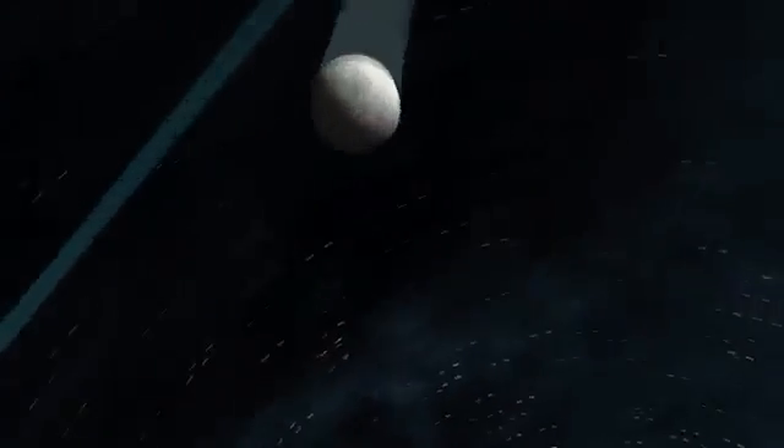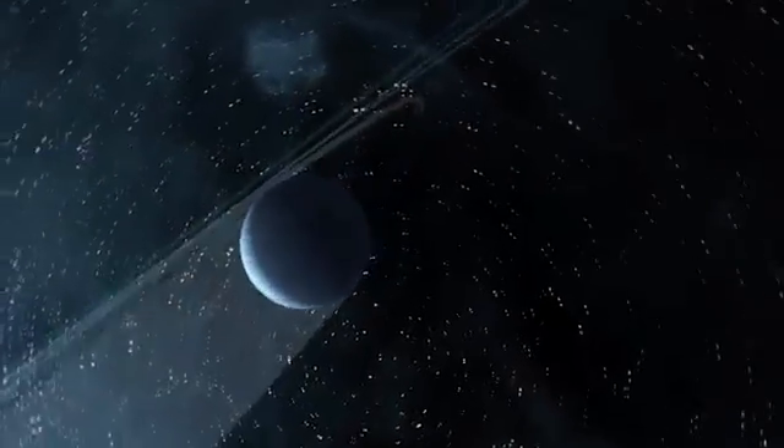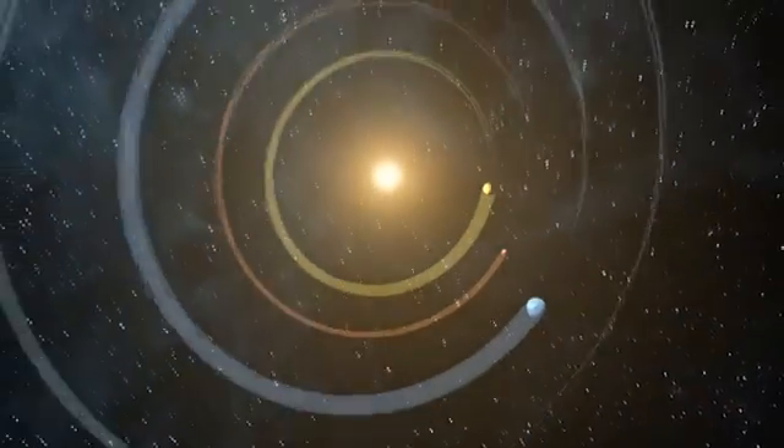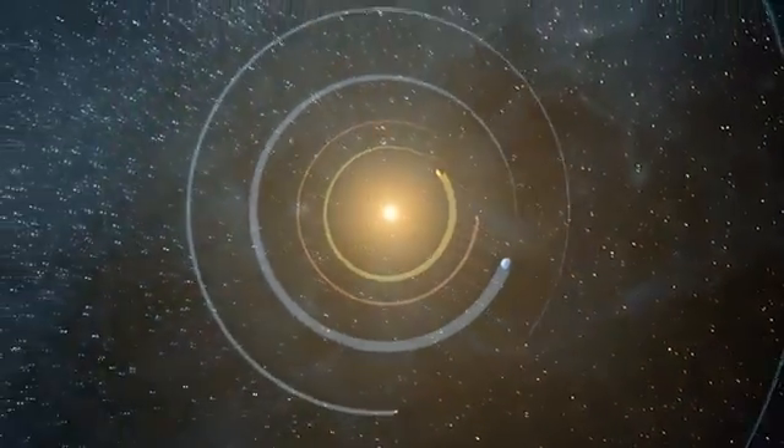An Earth-sized planet is defined as a rocky body orbiting a star that is less than one and a quarter the radius of Earth. Kepler observations conducted from May 2009 to March 2012 are consistent with the notion that smaller planets are more common than any other planet in our galaxy.